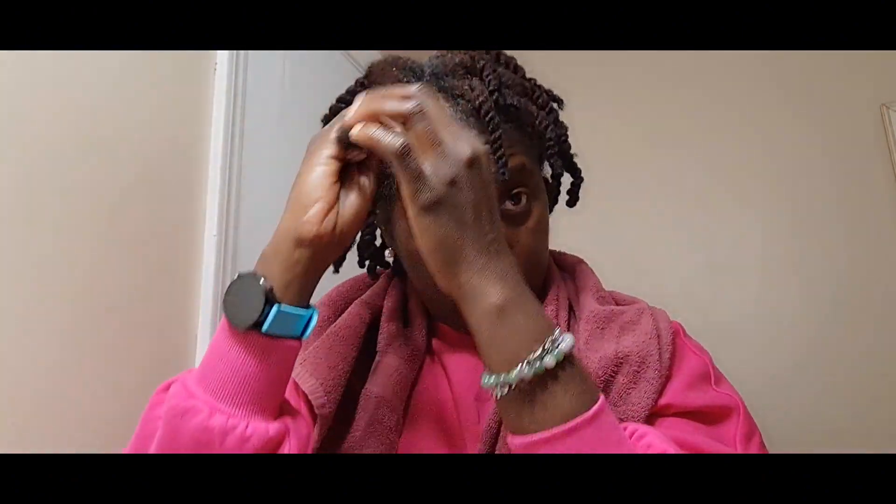I was thinking about braiding my hair for the holiday, but I don't think I have the time. I'd have to buy the braid, prep it — I have to wash it because I'm allergic to whatever chemical they use on braids — then get it dried and blow out my hair. It'll be too much. But one of these days I'm going to braid my hair for you guys to see.